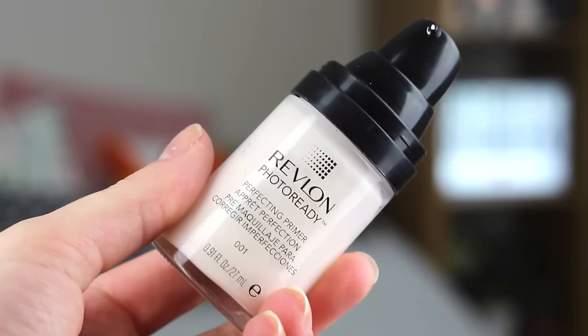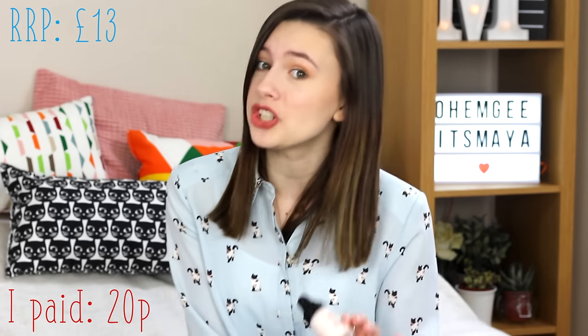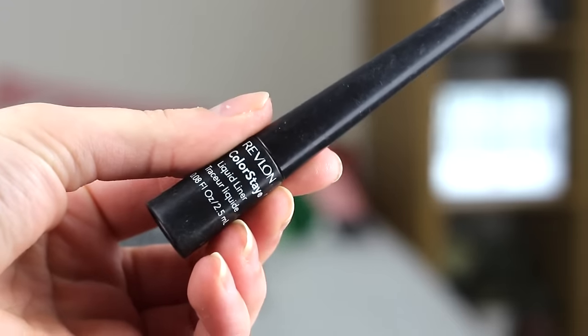Next I got three different makeup items from the same person, and I just can't believe the prices. First, I got another Revlon Photo Ready Perfecting Primer as a backup — it's really good. The RRP is £13 and I got it for 20p. From the same seller, I got the Revlon Colorstay Liquid Liner in Blackest Black. RRP is £8 and I paid 20p — it feels pretty much full. Also from this person, I got a mini Too Faced Shadow Insurance eyeshadow primer, a cult favourite. The RRP for the mini is £9, and I paid 20p.